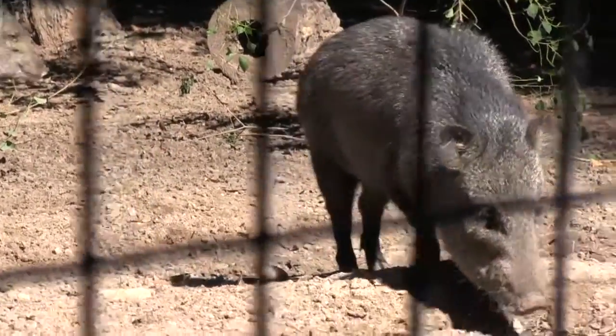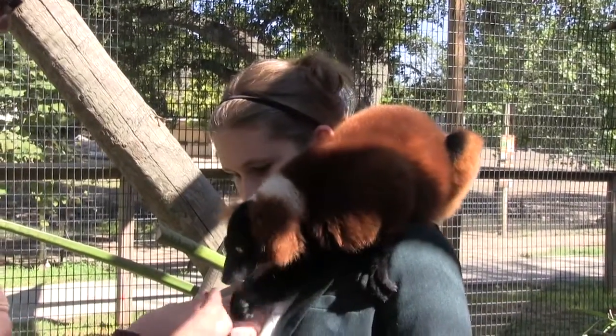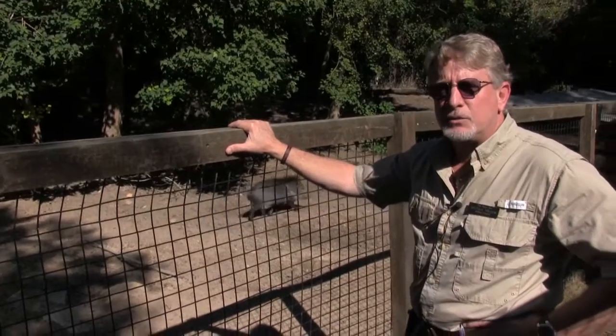Our new lion exhibit is expanding ever so more. Our primate encounters are very well received — people are enjoying them. Everybody's got to come see the new animals at the zoo. There's always something new at the zoo.